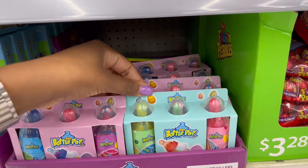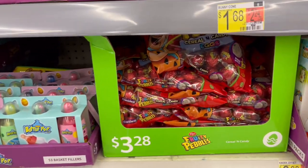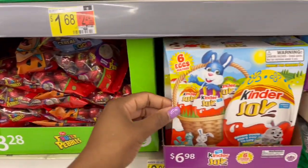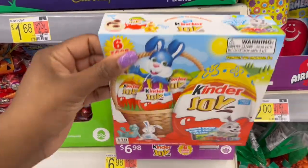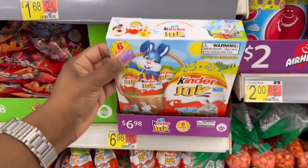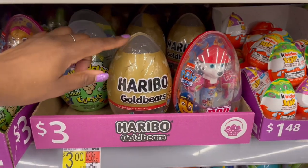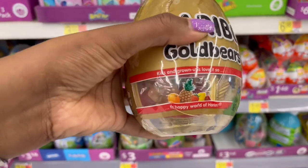Then we also have the Fruity Pebbles we already saw — $3.28 for that one. And then the Kinder Joy — you get six in a pack for $6.98.